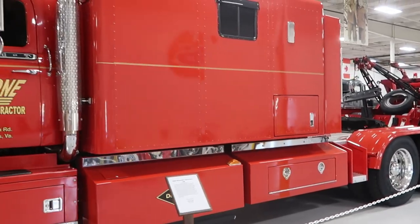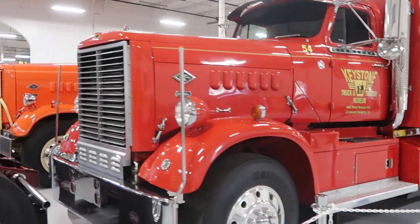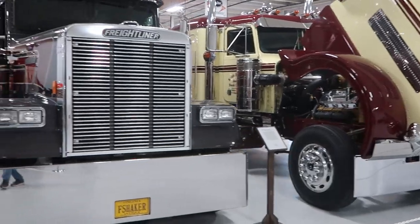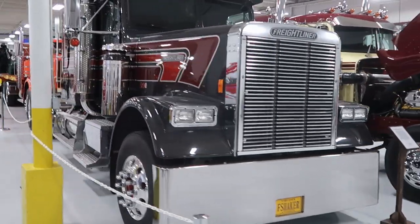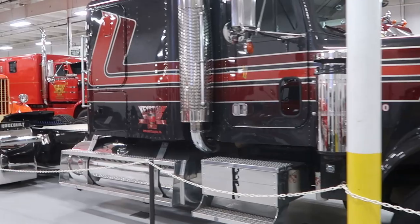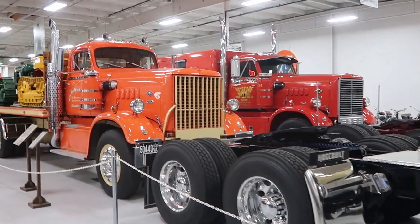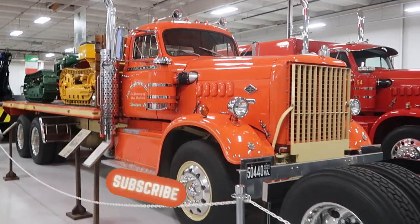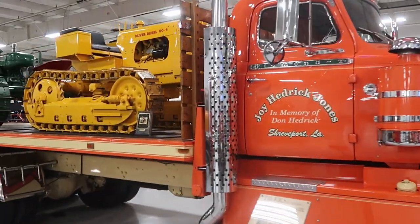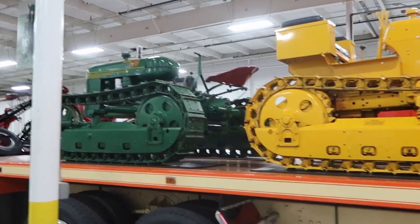There's a huge sleeper on this Diamond T. We have the Peterbilt and the Freightliner. We also have a 1952 Diamond with a couple of little tractors on the back.